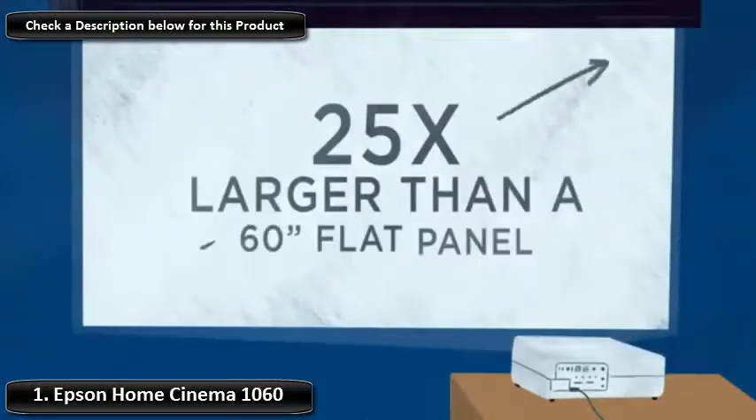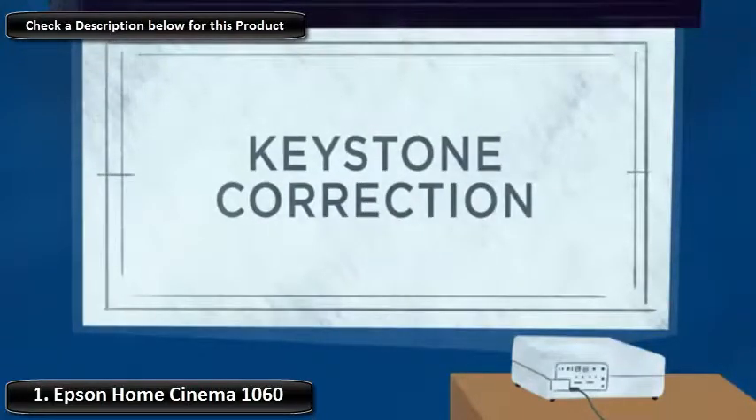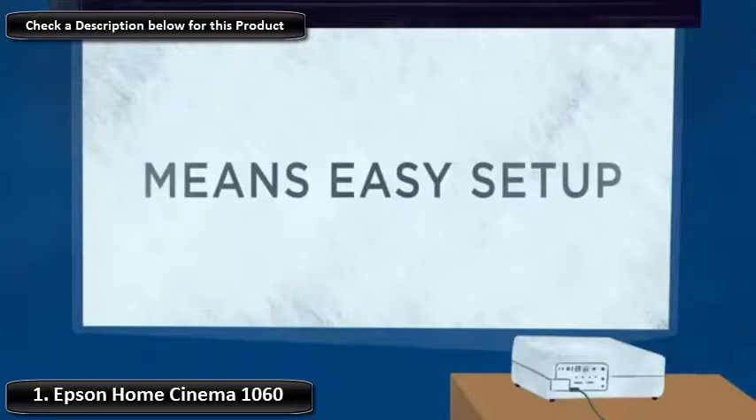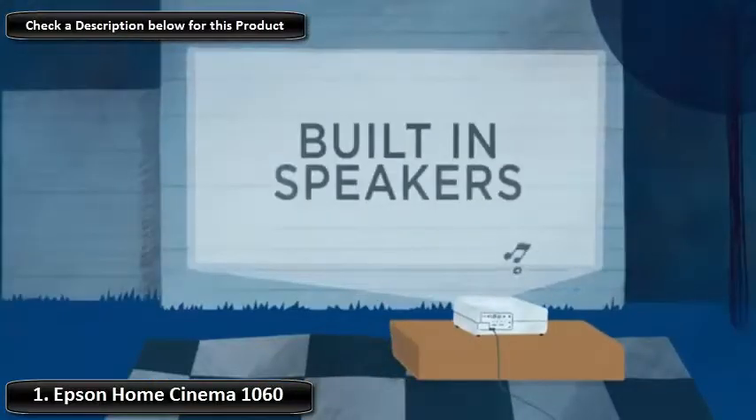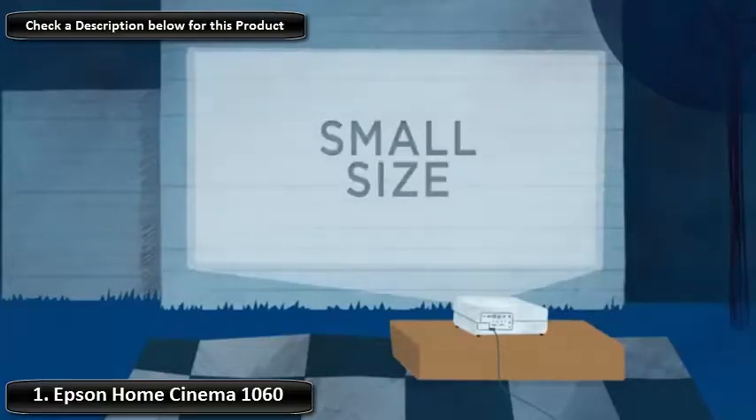While the picture is superb, I would recommend a good external speaker for good sound. The projector is ideal for movies, sports, and even gaming. It is compatible with most any gaming console, streaming devices, Roku, Apple TV, Fire Stick, Chromecast, Blu-ray, and of course your cable or satellite box.